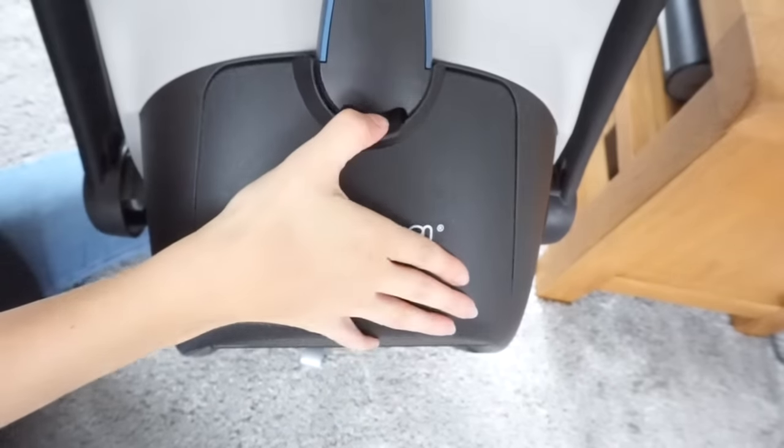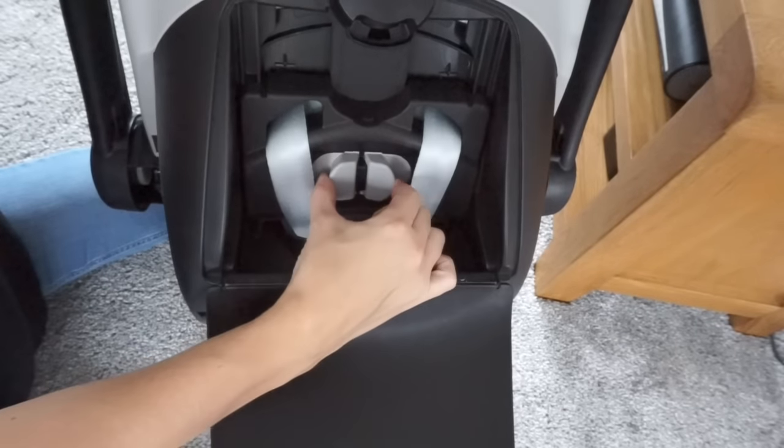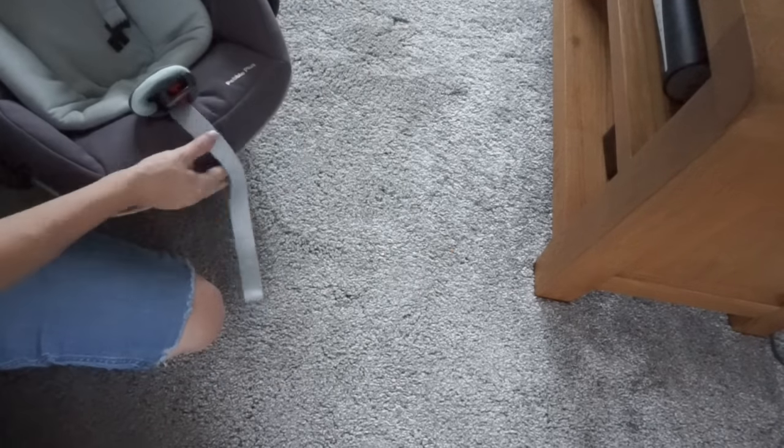The safety harness can be loosened from the back of the seat — all you need to do is lift the flap and squeeze in the two grey buttons to loosen the straps. Then if you want to tighten the seat once baby is in, you simply pull the grey tab between their legs.